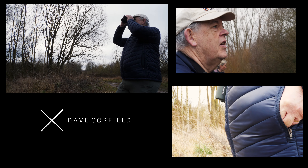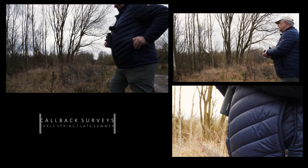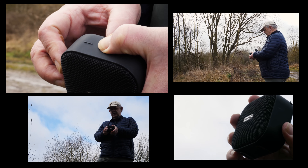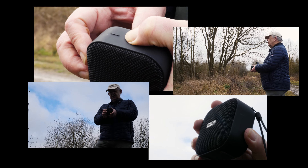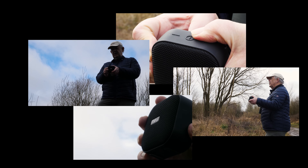Currently, with our willow tits now secreted firmly within the wet woodland, we're anxious to confirm individual territories. Volunteers like Dave Caulfield, here at Middleton Lakes, are part of our callback team, using handheld speakers to play willow tit calls in all areas of suitable habitat, trying to instigate a response from the birds themselves and confirming an active territory.